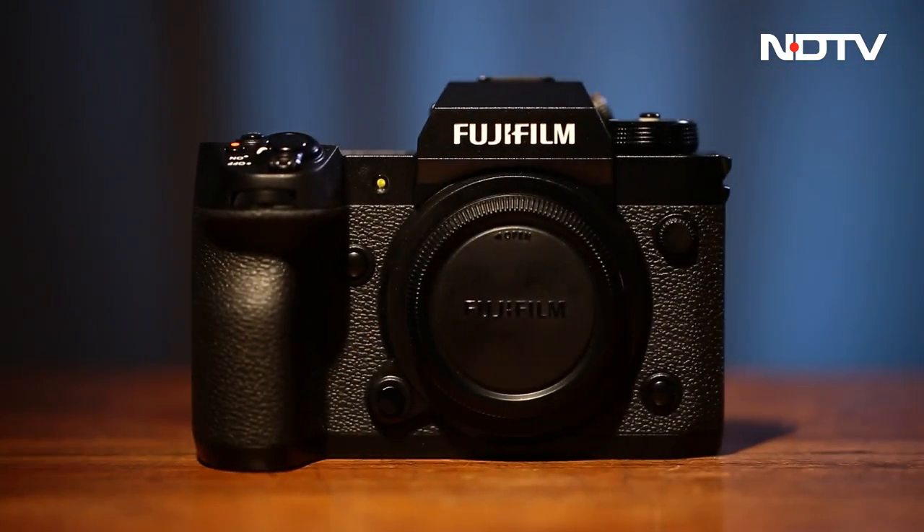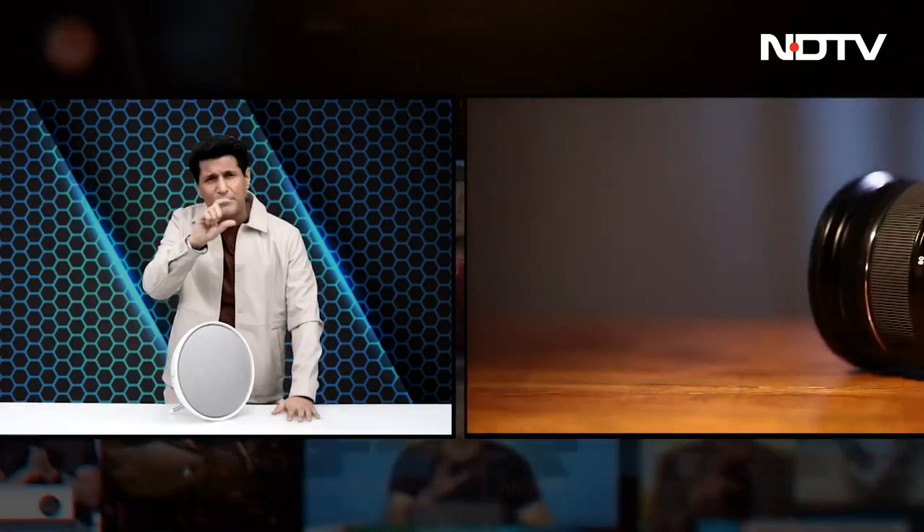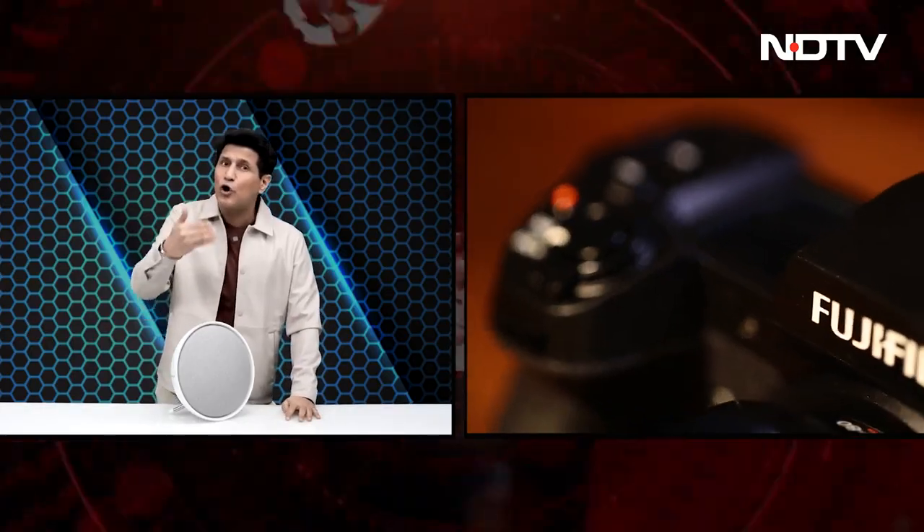Then our big review: the Fujifilm X-H2. Quite an amazing camera — up to 8K resolution for videos, 40 megapixel for photography, incredible color science, and they've brought in a lot of camera phone features into a camera.